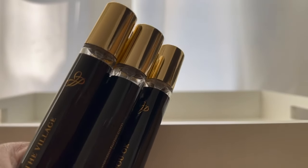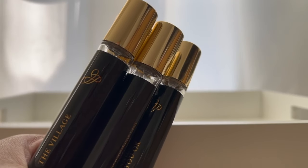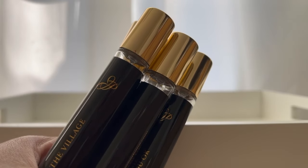Hi guys, welcome back to my channel. This is Fragrances Filson and in today's video we are going to be talking about some beautiful inspired-by fragrances from the house of Juliana's Perfume. So if you're interested in that, then just keep on watching.